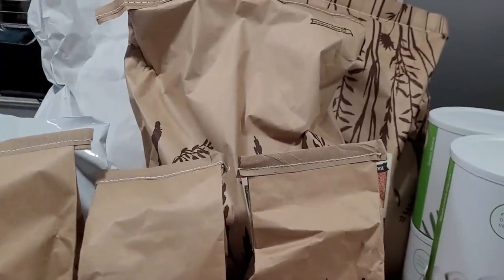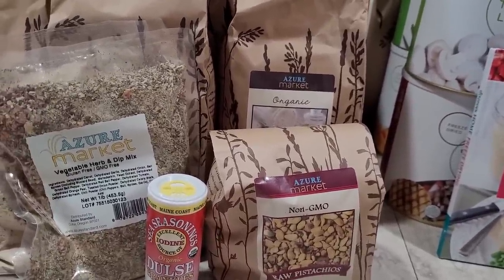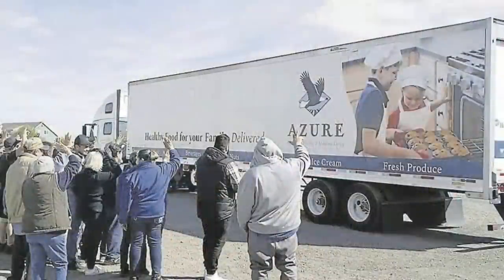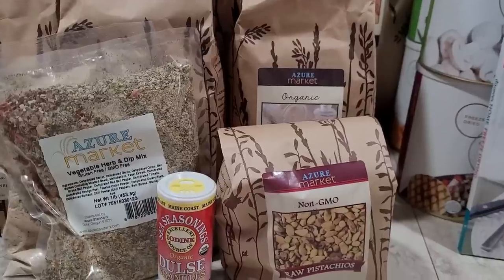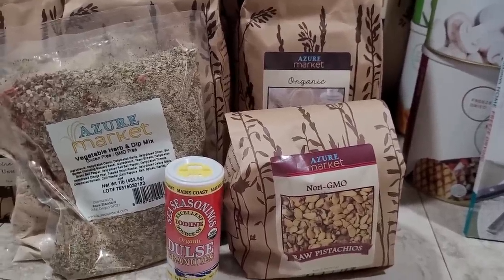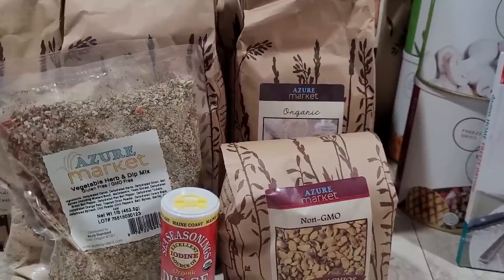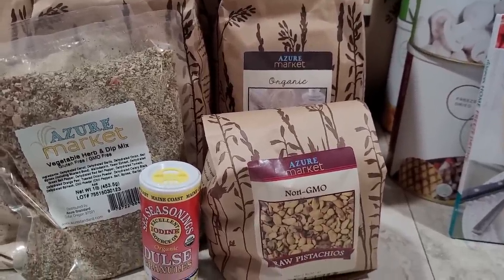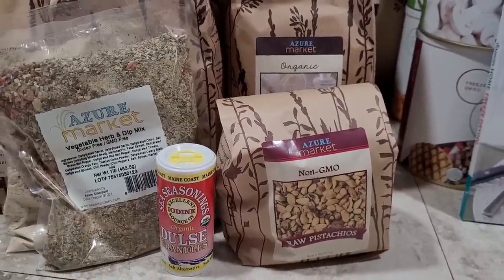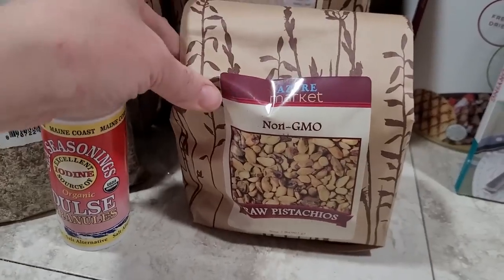Next I got my Azure Standard drop for this month. If you're not familiar with Azure Standard, check the description box below — I'll have a link to the company and also to a video I did talking about how you go about shopping with them. They're a really great company to purchase food from and they have amazing prices. I'm a huge cheapskate and price is my huge driving factor, and I still end up going to Azure for so many things because when I compare prices theirs end up being the best — at least for what I have available in my area.